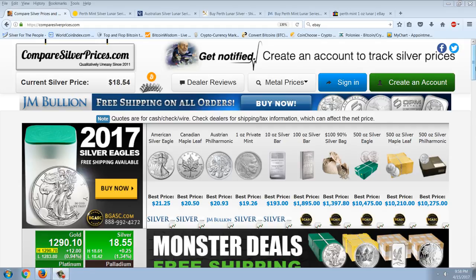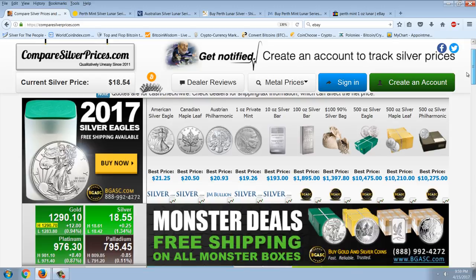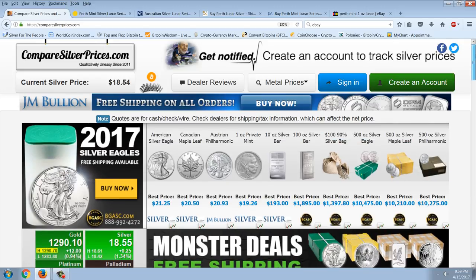Good evening everyone, time for another member update. We're going to do a Lunar review here, review the Lunar Series, because that's been my favorite Silver Series. The question going forward is: is it still my favorite? Is it worth it? Is it paying off? Is the strategy paying off? We'll try to answer those.